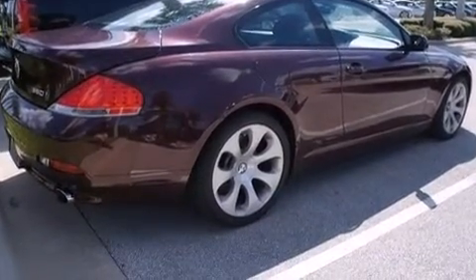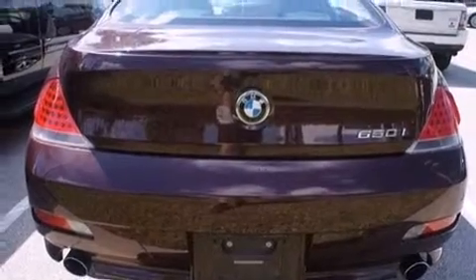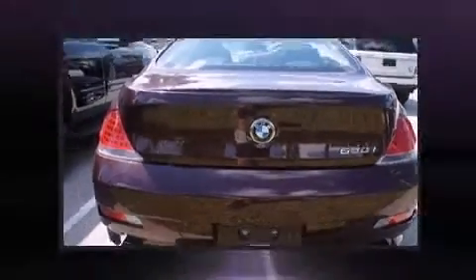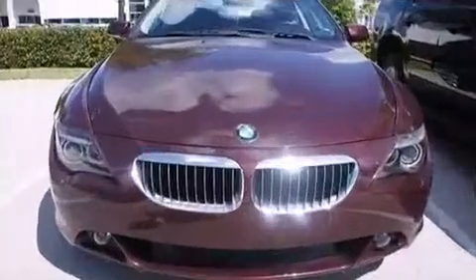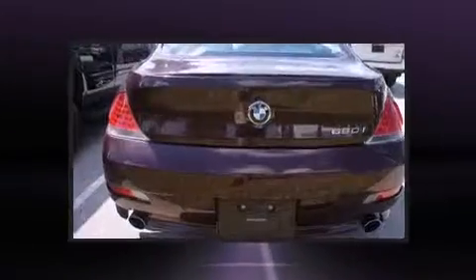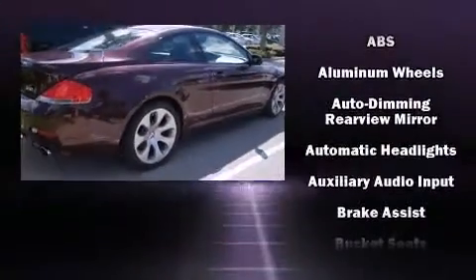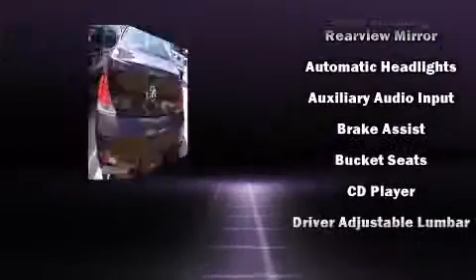Additional features include a power moon roof, rain sensing wipers, and power windows. With high-intensity discharge headlights illuminating your path, you'll always appreciate maximum visibility. BMW ensures the safety and security of its passengers with equipment such as dual front impact airbags.